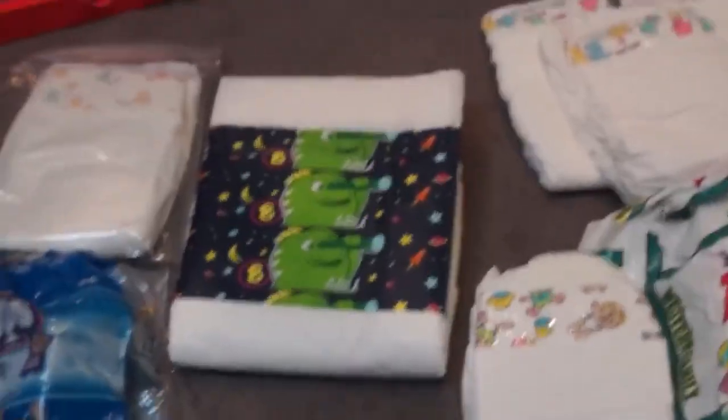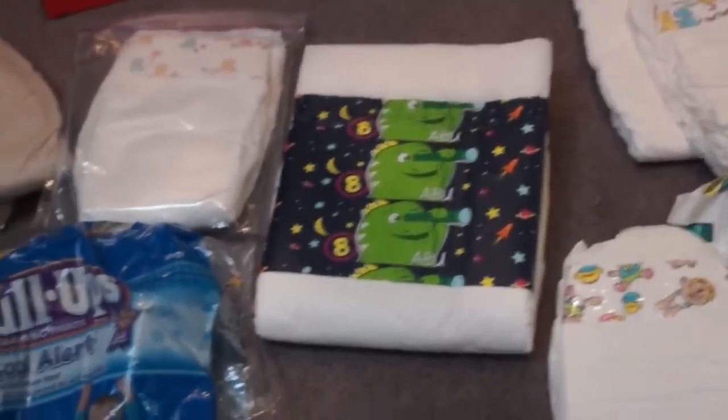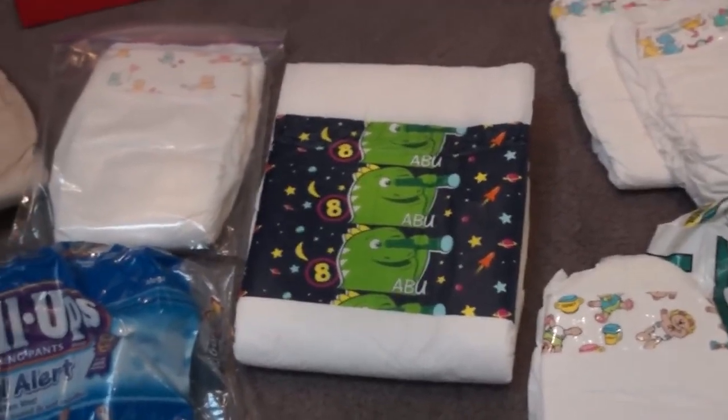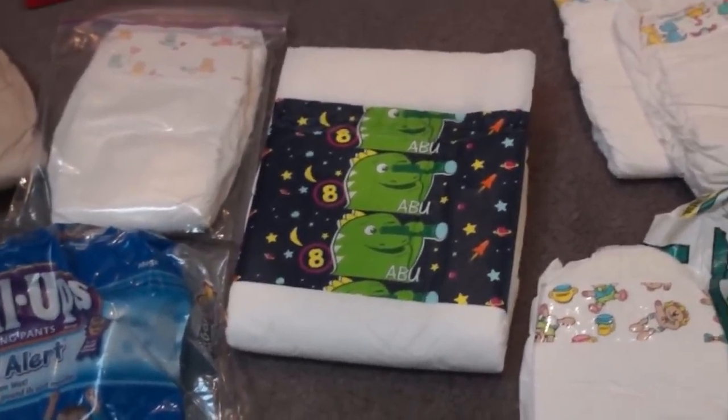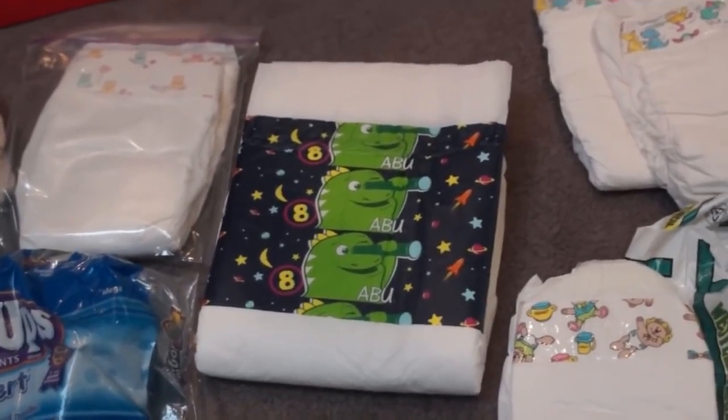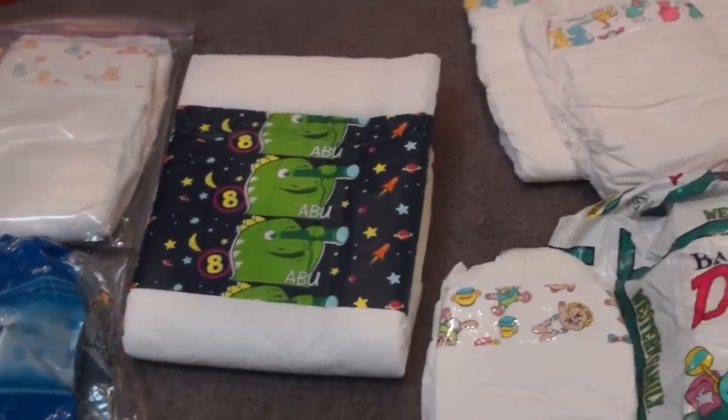This is the very first AB Universe diaper that came out. They were kind of a sketchy company at the time — I don't know if everyone remembers when they first came out, but they didn't deliver; they took people's money and were just not a good company at first. So these are kind of a rare diaper. I have about 10 left — I'm gonna save them, they're kind of neat.